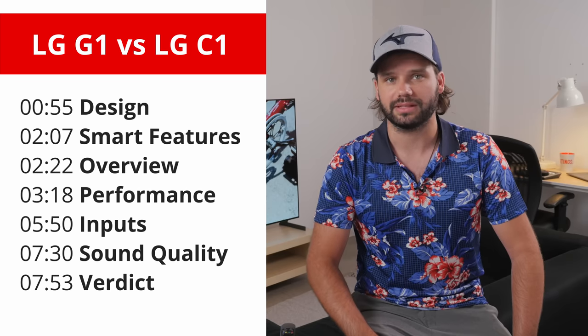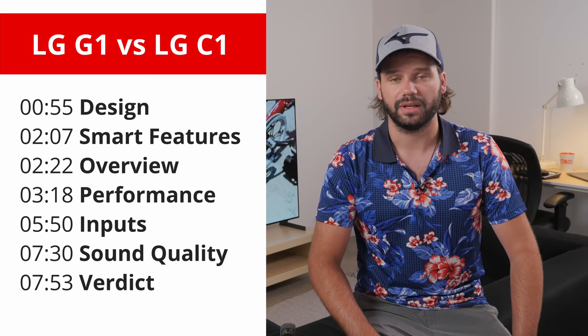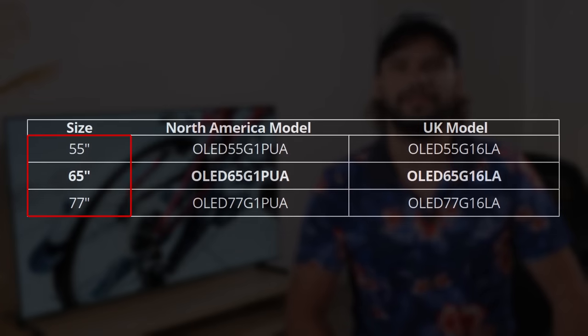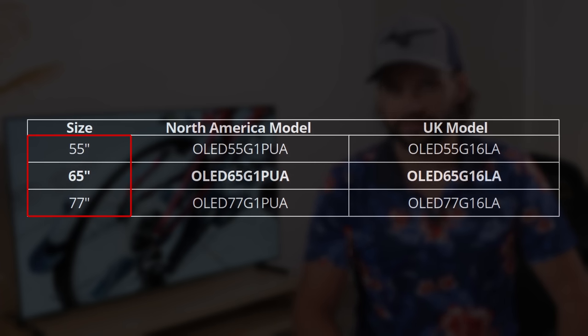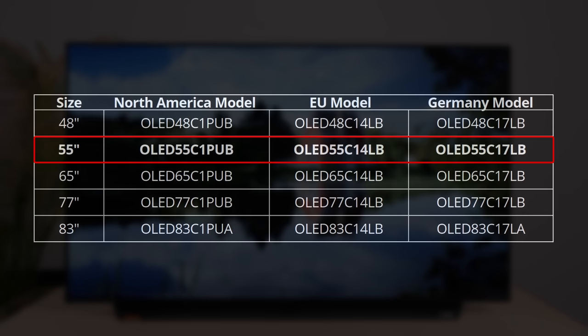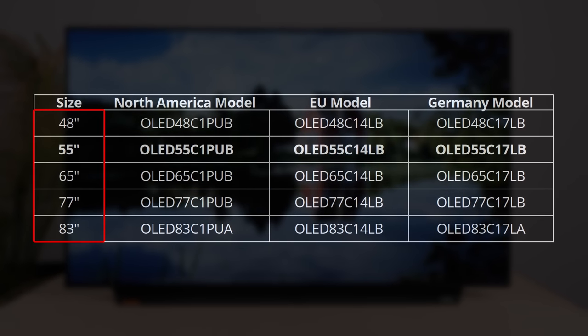We won't touch on everything because these two TVs are extremely similar. If you want more details, you can take a look at our C1 review video. For the G1, we bought and tested the 65-inch model, but it's available in 55 and 77-inch as well. For the C1, we tested the 55-inch, and it's available in various sizes from 48 to 83 inches. We expect the various sizes to perform similarly.